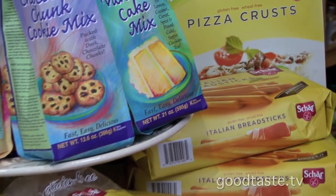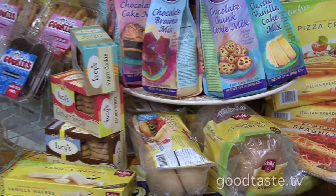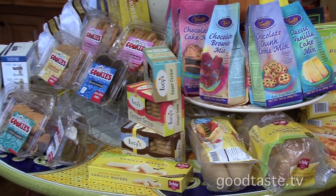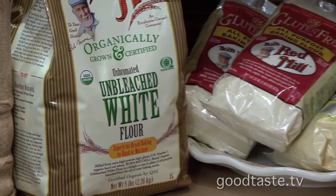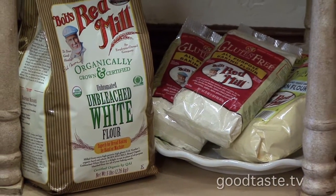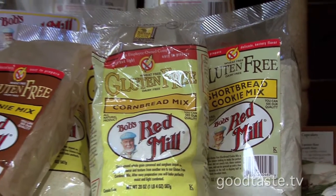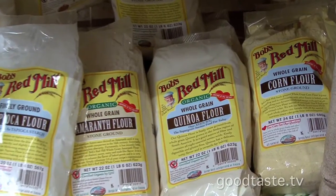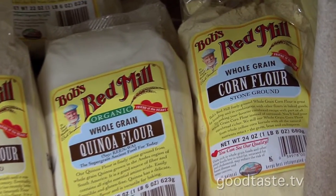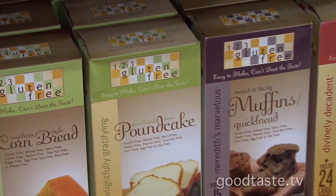Some things we take for granted — gluten-free breads here and there — but they actually take it back to the baking items, the flours. A lot of customers like to do their own cooking, and being able to have a flour, a cornbread mix, or a sugar cookie mix to customize it more at home — they have that here with Bob's Red Mill and with their 1-2-3 Gluten-Free items as well. It's a great brand for making things from home.